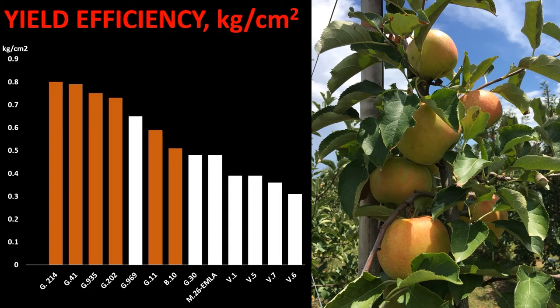When yield efficiency was calculated and expressed as kilograms per square centimeter of trunk cross-sectional area, we found that trees grafted on four Geneva series rootstocks — Geneva 214, Geneva 41, Geneva 935, and Geneva 202 — provided the highest efficiency. All of them were dwarfing trees.